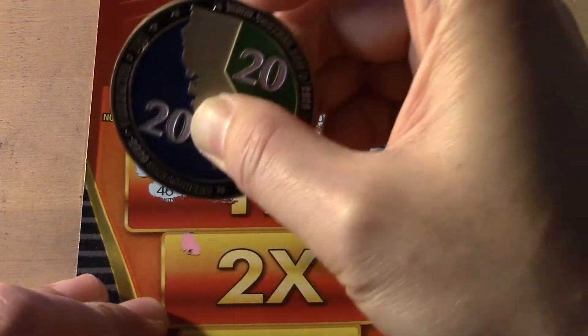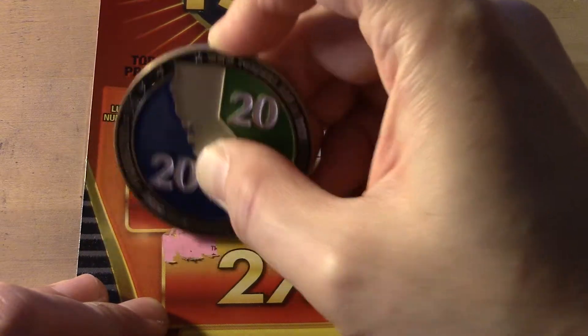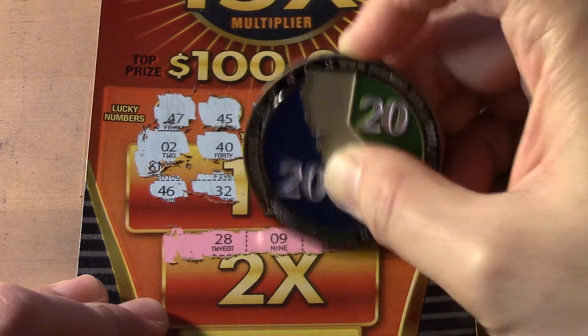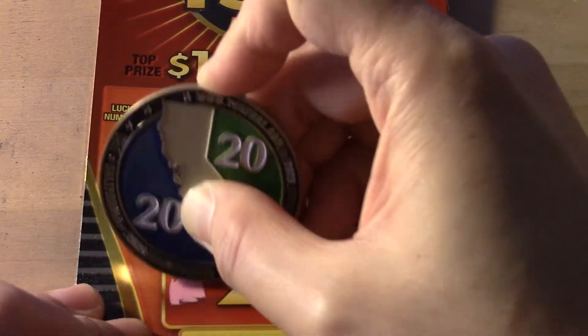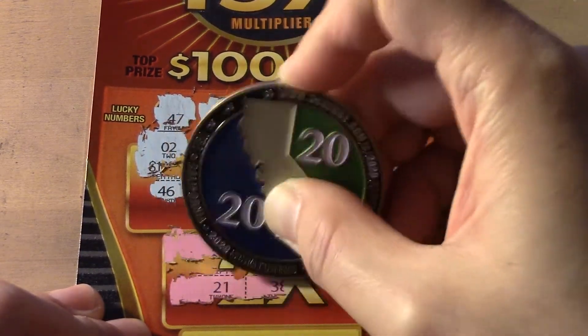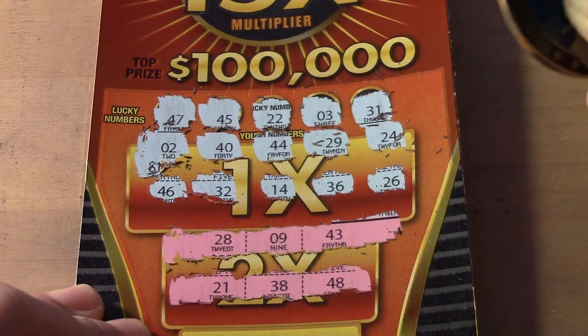This one: 28, 9, 43. 21 — another one off — 38, 48.